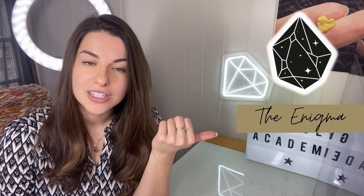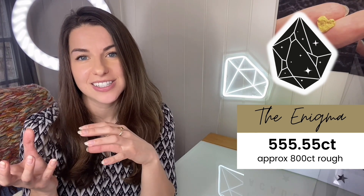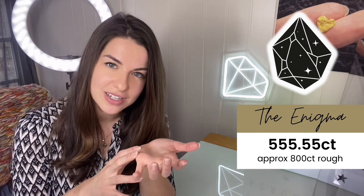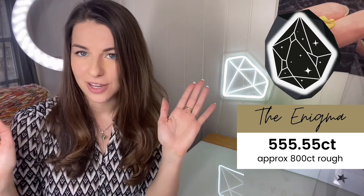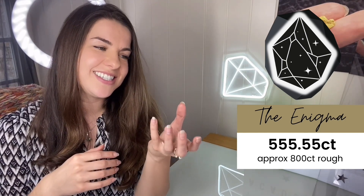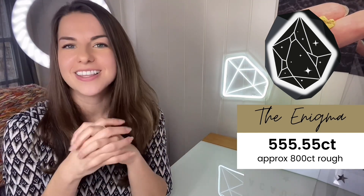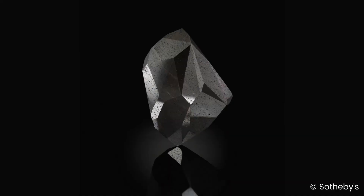The Enigma in the rough was just over 800 carats, so they've lost about 250 carats in the cutting process. Black diamonds can't be cut for light performance anyway because they're opaque, and it's not a traditional diamond cut — they didn't have to lose loads of weight. There doesn't seem to be any pattern to the cutting, so yield retention isn't a massive success in this case.